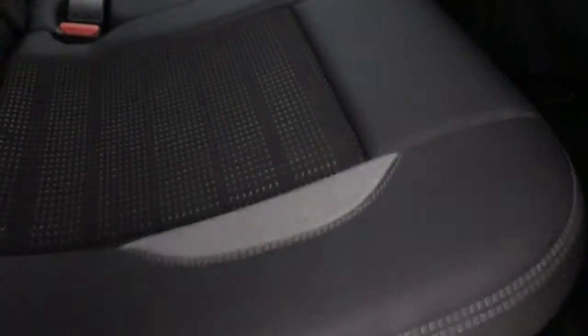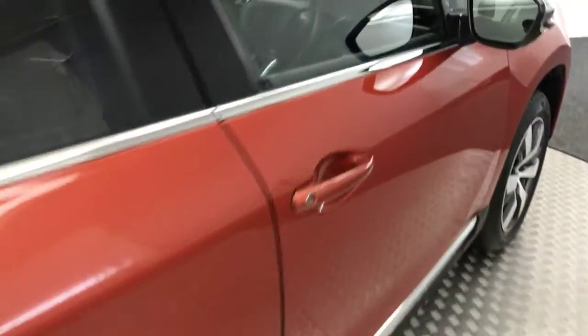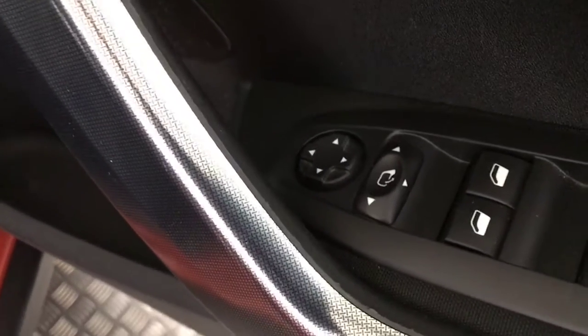Inside you've got the half cloth, half leather interior, which is again really, really clean with no marks. There's isofix on the rear seats as well as electric rear windows. Up front you've got electric windows, electric folding mirrors, and the seats are in fantastic condition.